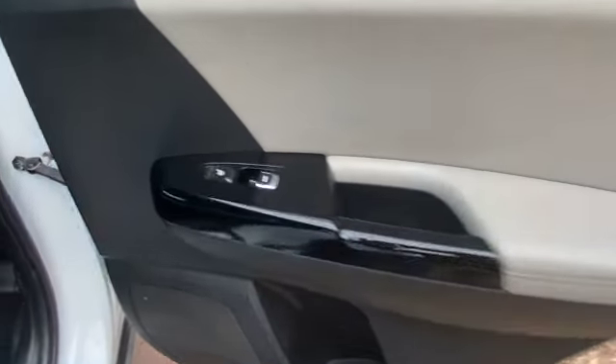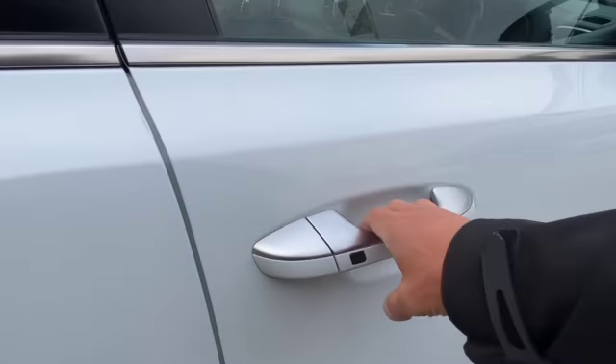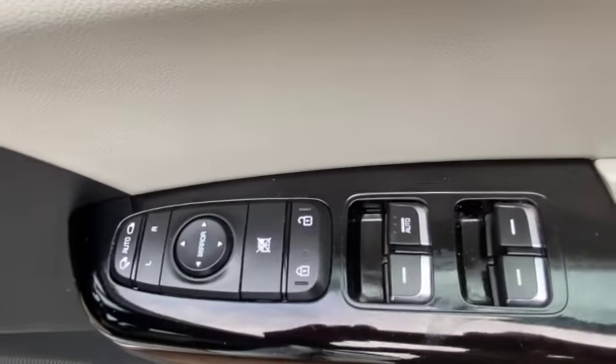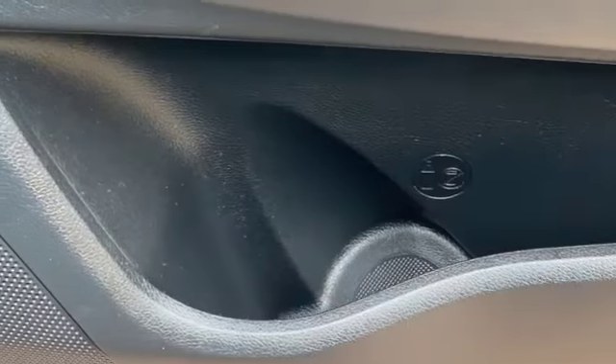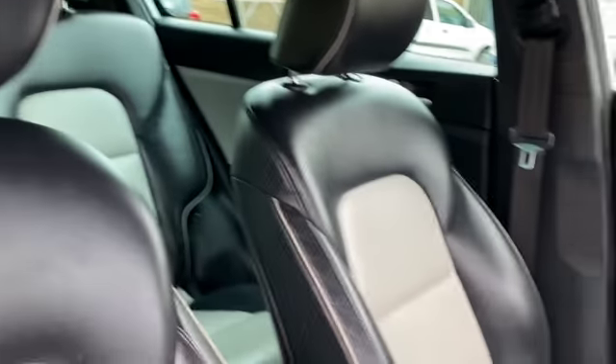On the door card you've got an electric window switch and heated rear seats. Up front you've got all the electric window switches, central locking button, and electric mirror adjustment. The driver's seat is height-adjustable and also has electric lumbar support. It's all in lovely condition.